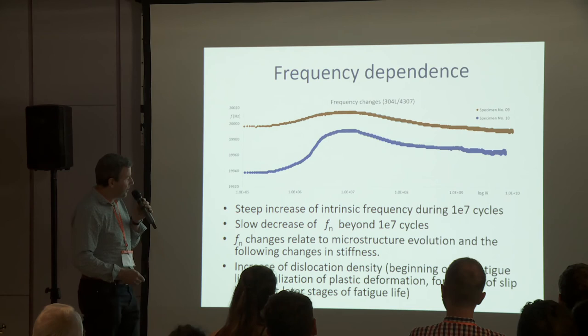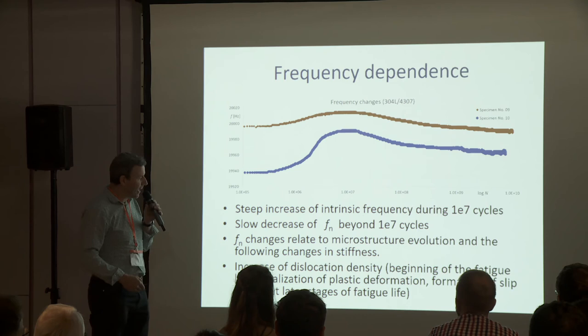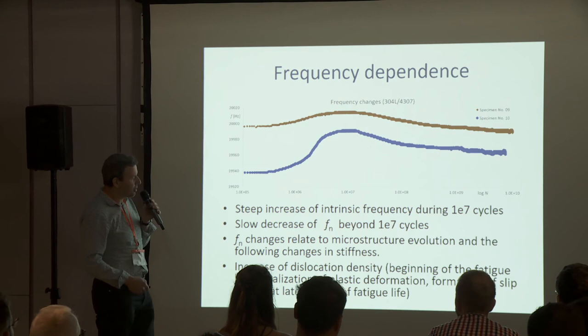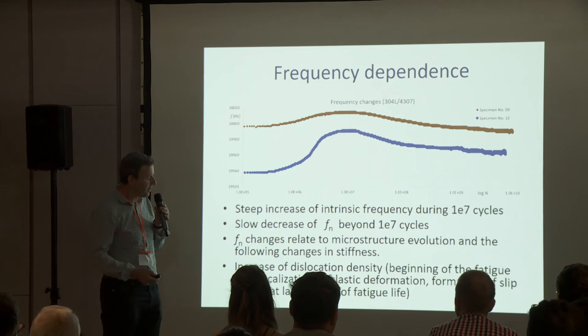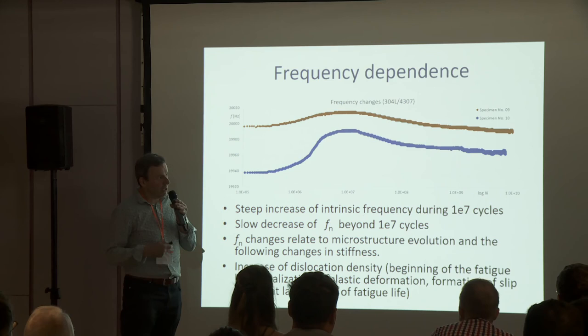This quite rapid increase and also the decrease probably relates to microstructure evolution during the testing and corresponding changes in stiffness of the specimens. We believe that the increase is connected to increased dislocation density in the beginning of the fatigue tests, and then the following localization of plastic deformation and formation of slip bands in the later stages corresponds to the decrease.